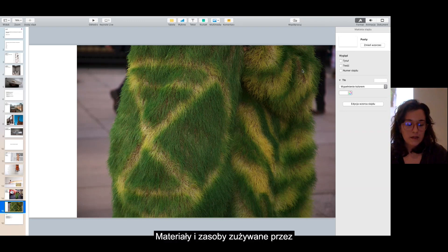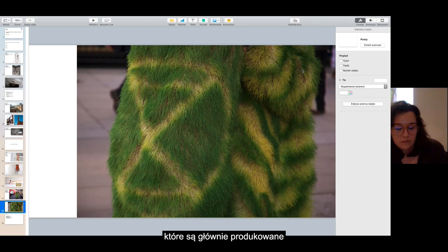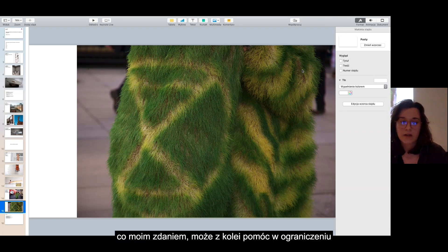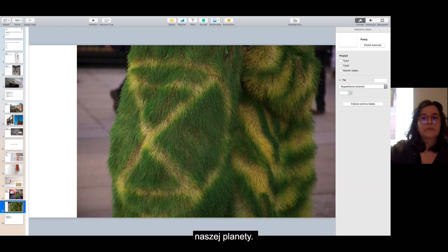The materials and resources used by artists amount to a very small percentage of the total scale of global waste, which is primarily driven by large companies. But through their work, artists can contribute to changing society's attitudes and stimulating actions for the protection of the natural environment, which in turn can help reduce the exploitation of our planet.